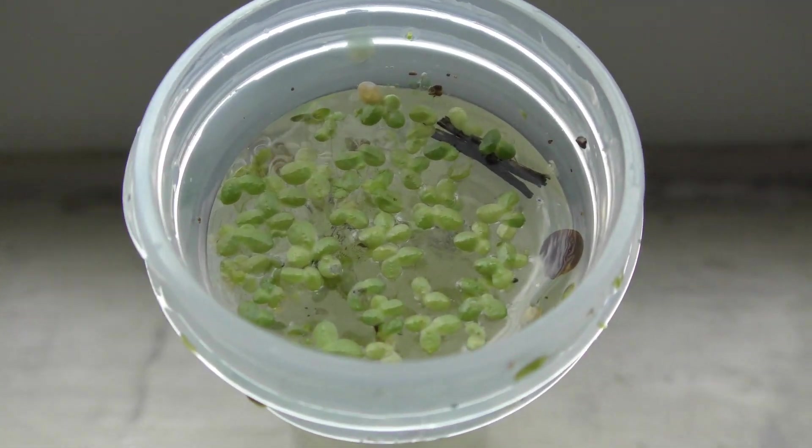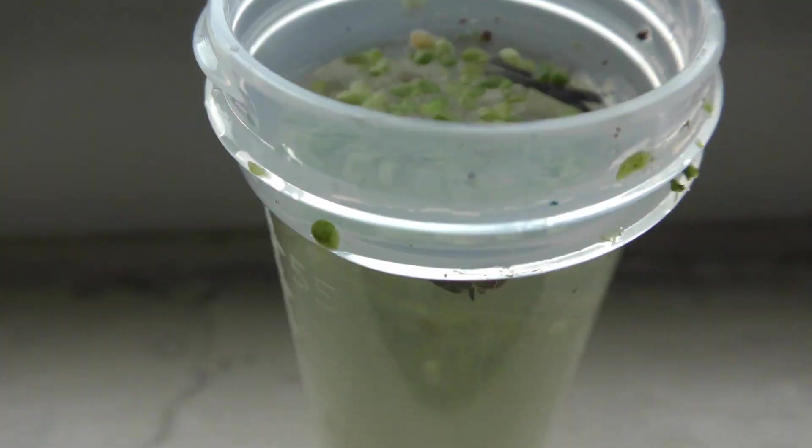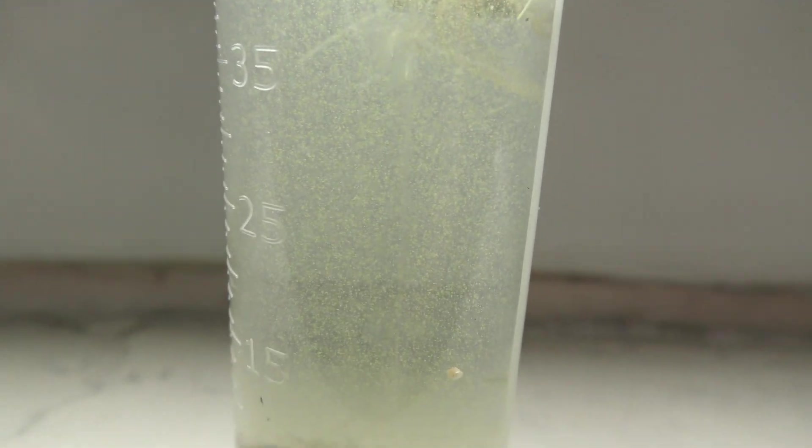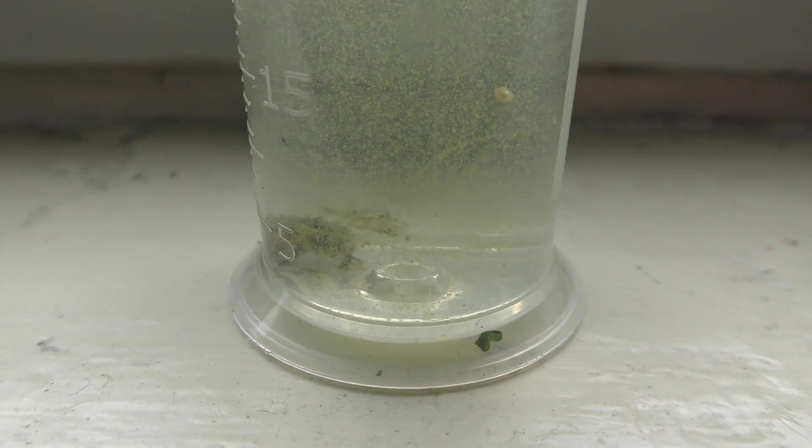There are a lot of tiny creatures roaming around in the first sample. I recognize seed shrimp and cyclops, and there are many too small for me to tell for sure what they are.